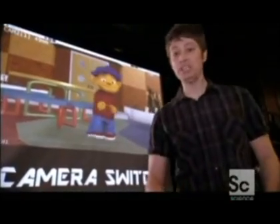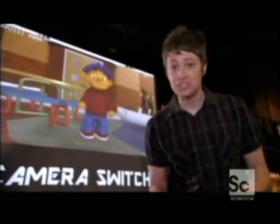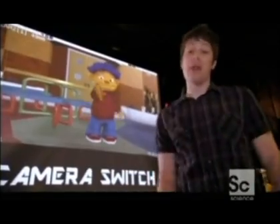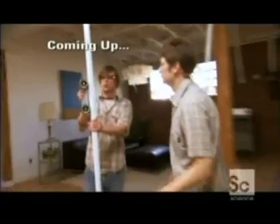There you have it: two puppeteers, 36 cameras, and a digital production team, all to create the most amazing four-year-old I've ever met. Next on Science of the Movies, we're making an indie...